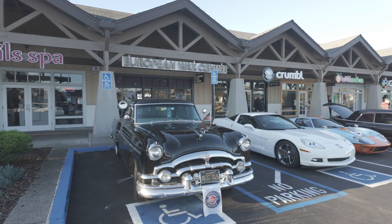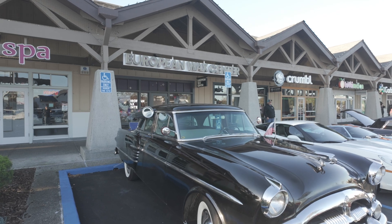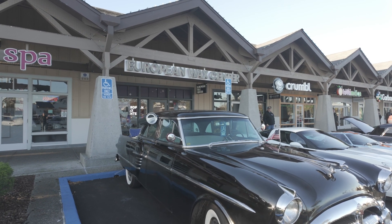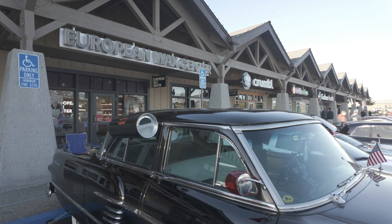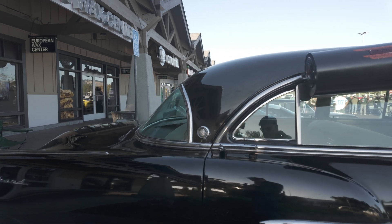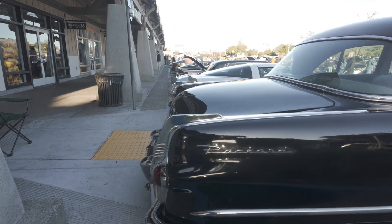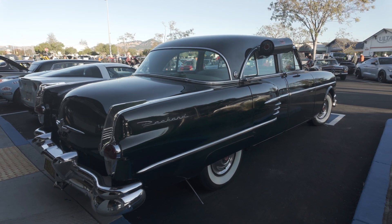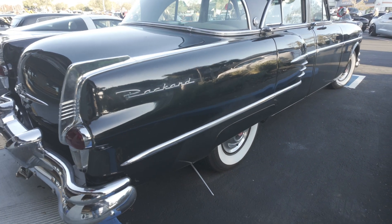Here is a very nice Packard. I don't know what year that is — I'm going to guess it's from the 1950s. Look at those curb feelers on there. Remember those? That's a nicely maintained Packard.